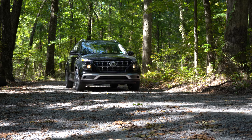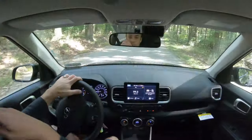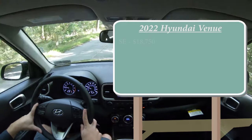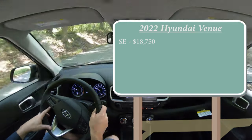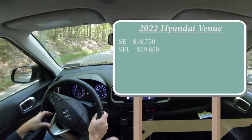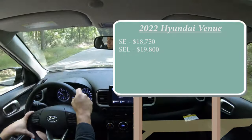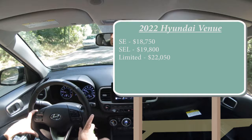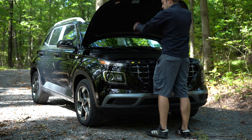Let's start with pricing. There will be a few different trim levels for the 2022 Venue: first is the SE starting at $18,750, then the SEL — which is the one we're in today — starting at $19,800, and lastly the Limited trim, which replaces the previous Denim trim, starting at $22,050. That's one of the new changes for 2022. Regardless of trim level, the powerplant on the Venue is going to be the same.